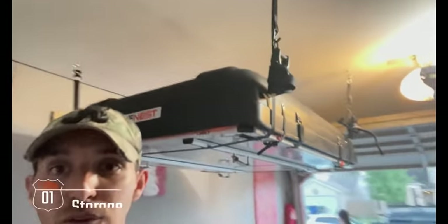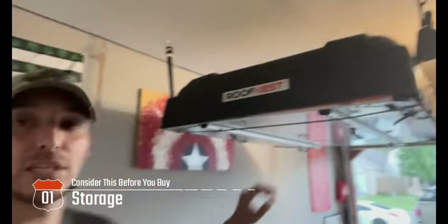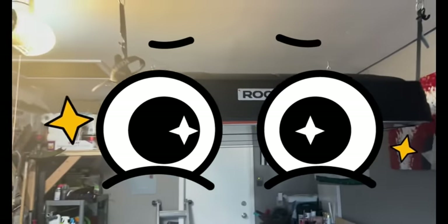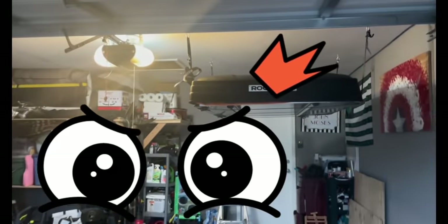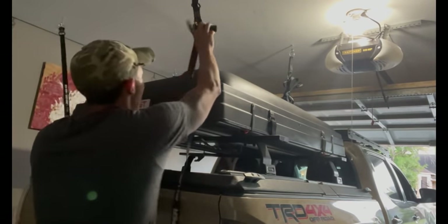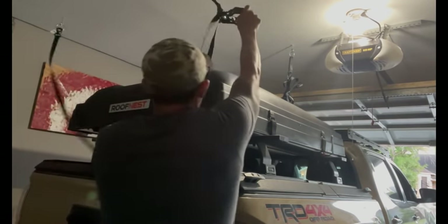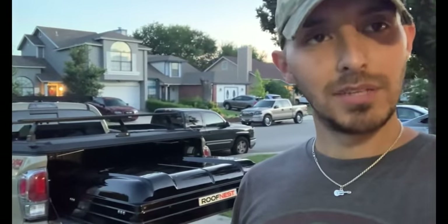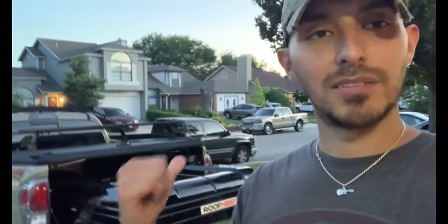Finally, storage. Do you have a place to store the tent? To me, this is an expensive item to just have laying on the ground where bugs can make it their own luxury suite. I had to create a hoist system that could not only allow me to store the tent, but also allow me to load and unload by myself — avoiding annoying moments like trying to find someone to help carry this and put it on the rack.